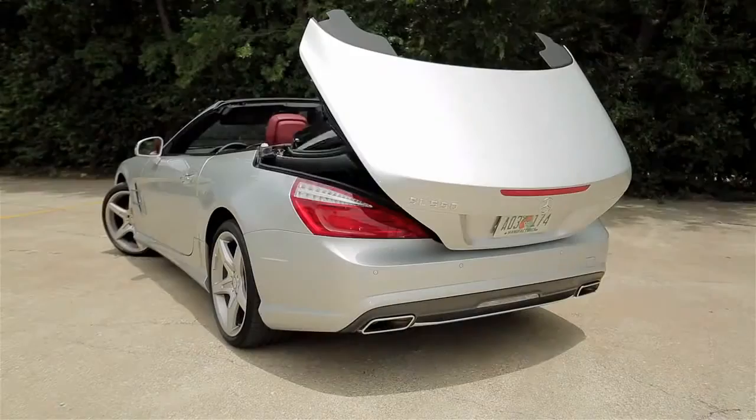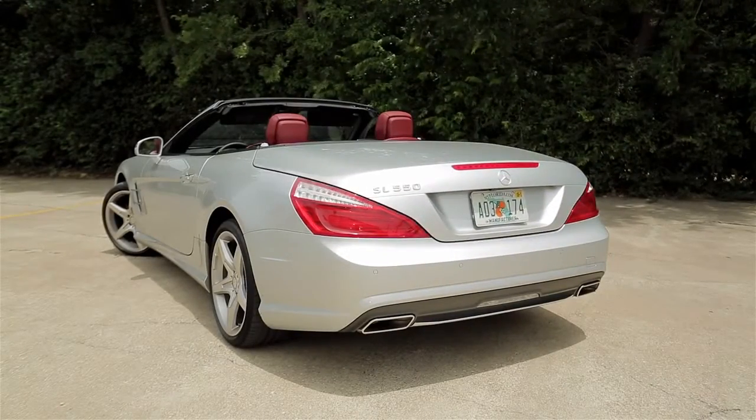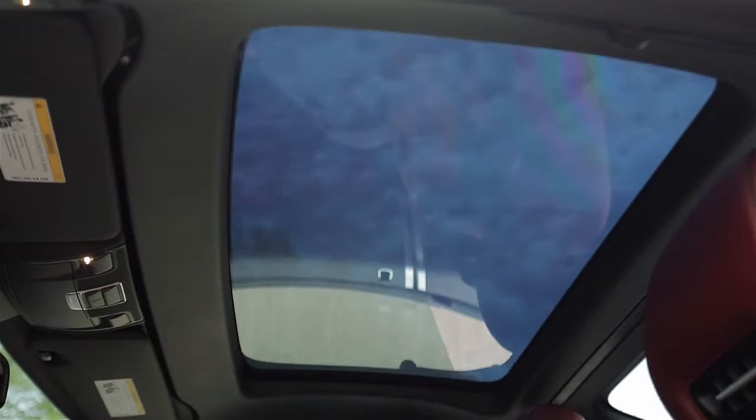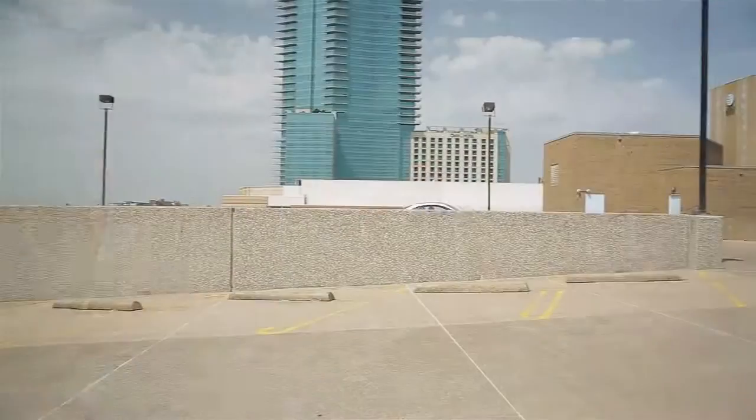The top folds quickly into the trunk when you feel like open air, and when the top is up it has an amazing feature called Magic Sky Control. With the push of a button, the glass roof panel changes from clear to dark through a charge of electricity, and it's sure to impress anybody in this car.